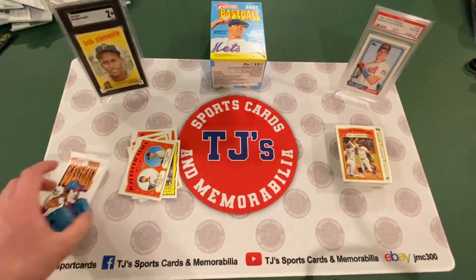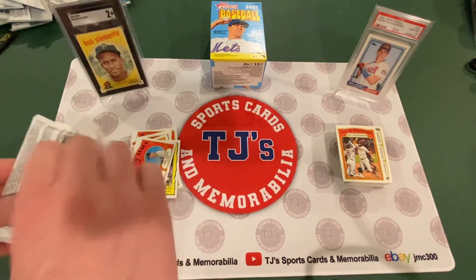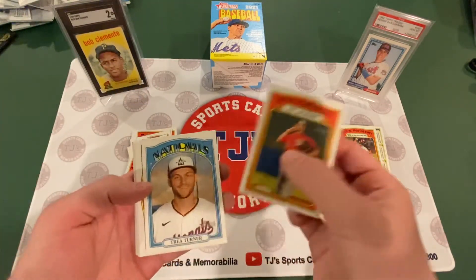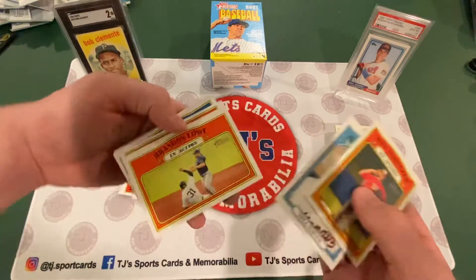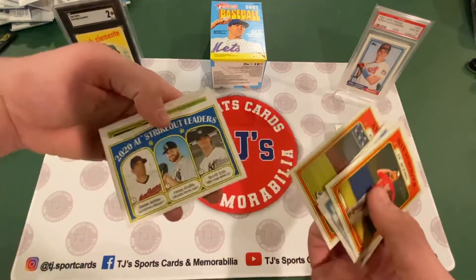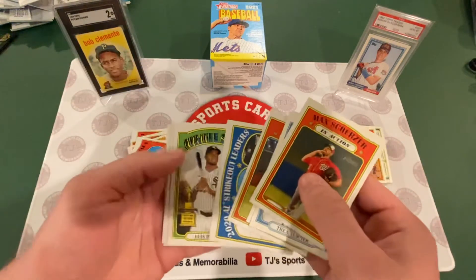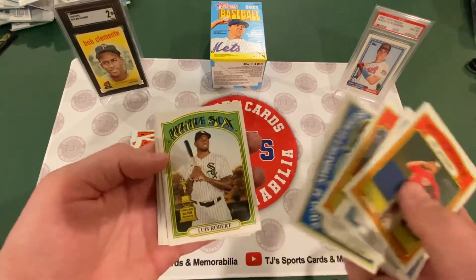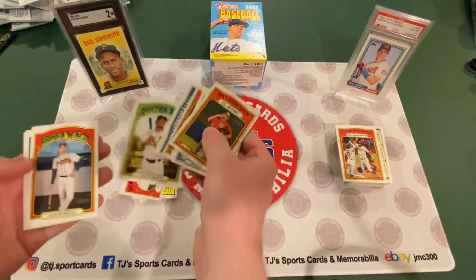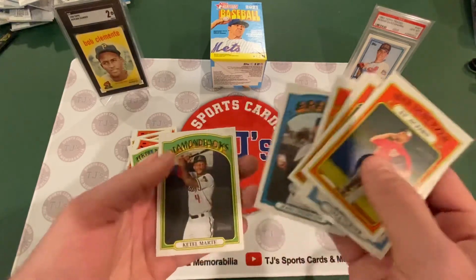Last pack. Here we go. Max Scherzer in action. Trea Turner. Brandon Lowe in action. Kyle Lewis in action, second year card. 2020 AL Strikeout Leaders: Bieber, Glasnow, and Gerrit Cole. Luis Robert, second year, with the Topps 2020 All-Star Rookie Trophy — that's cool. Austin Riley. And Josh Lindblom. And Ketel Marte.